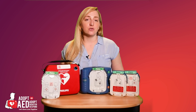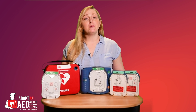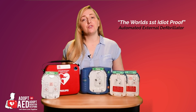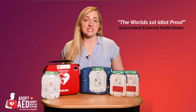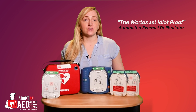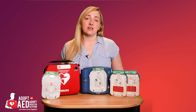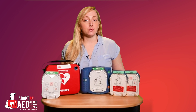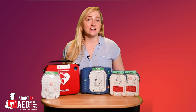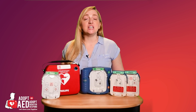Introducing the Philips HS1 automated external defibrillator. It's been described as the world's first idiot-proof AED, having been authorised as an over-the-counter, non-prescriptive AED in the US. It is the only AED in the world that has achieved this due to its simplicity and ease of use. This means that the Philips HS1 can be sold and used by anyone in the world, anywhere, at any time, without the need for training. It's the simplest and most effective AED on the market.